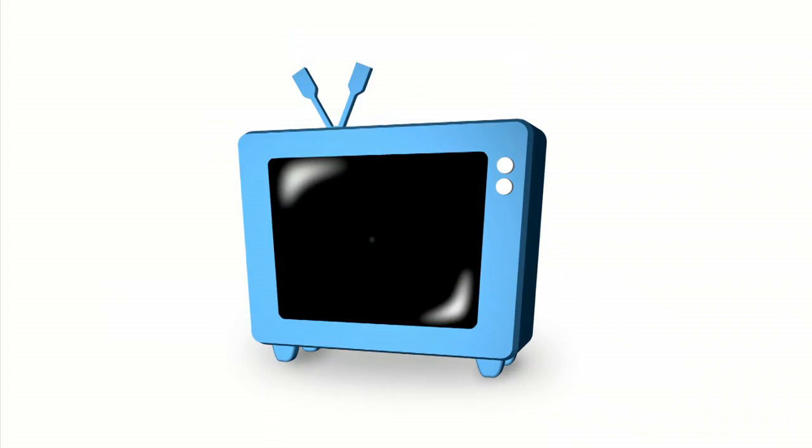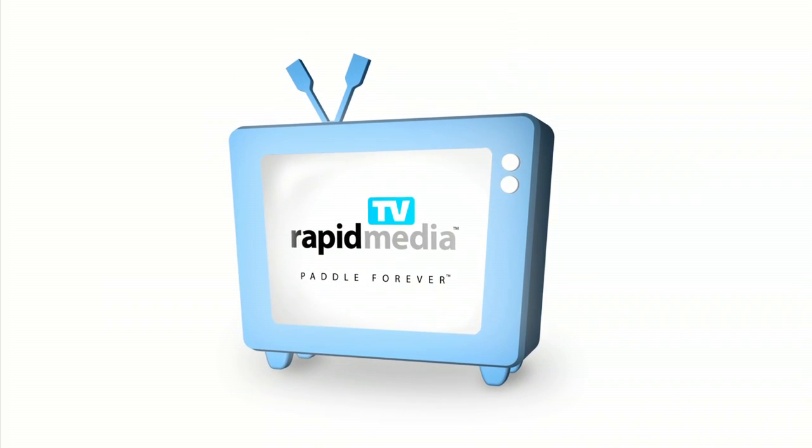Rapid Media Presents. Rapid Media TV. Scott McGregor here with Rapid Media TV and I'm at the Outdoor Retailer Show with Corey Cooper. Corey, you started Boat Boards.